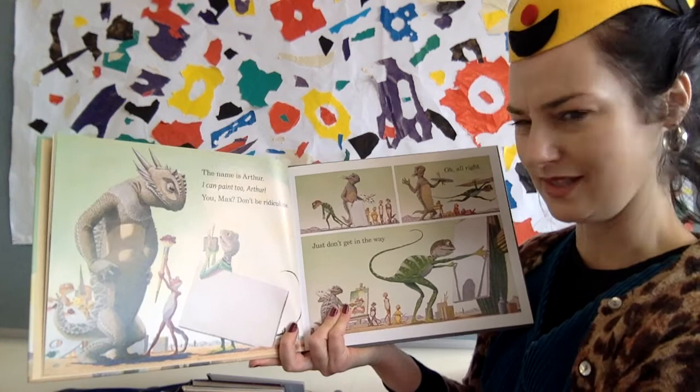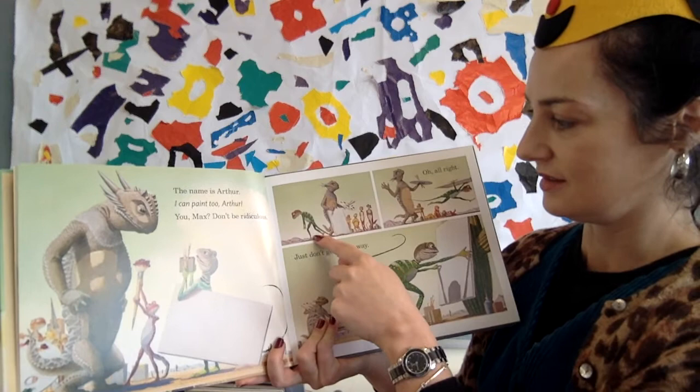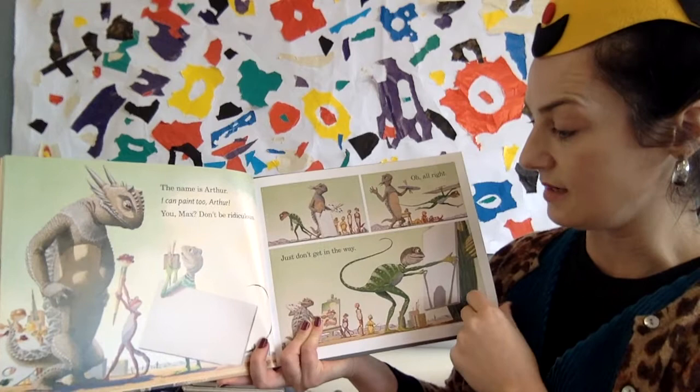The name is Arthur. Max says: 'I can paint too, Arthur.' And Arthur replies: 'You, Max? Don't be ridiculous.' Max's feelings were a bit hurt. Arthur tells him: 'Just don't get in the way.'